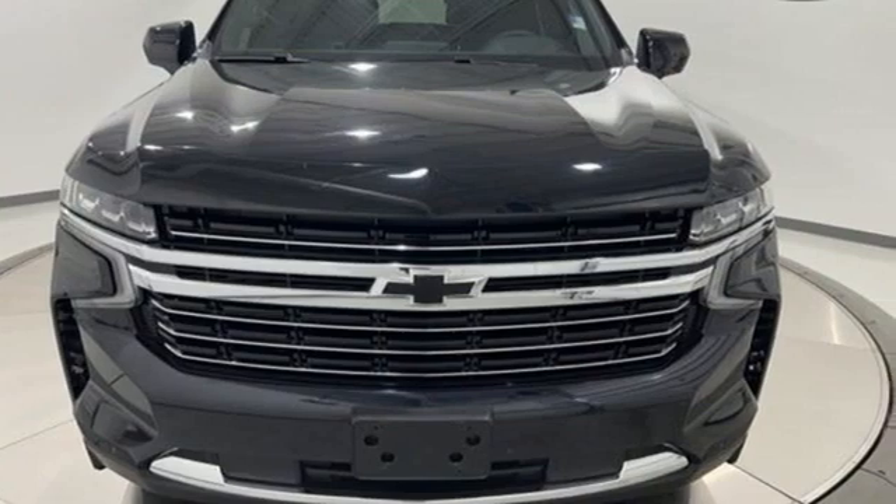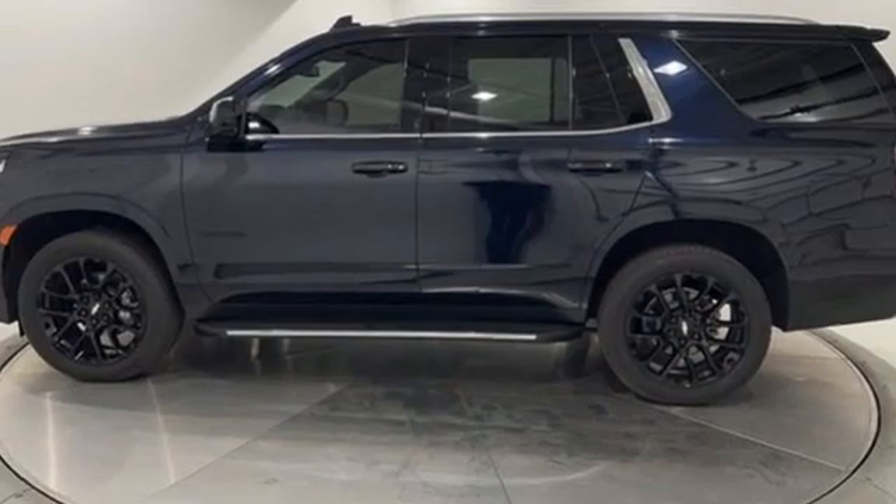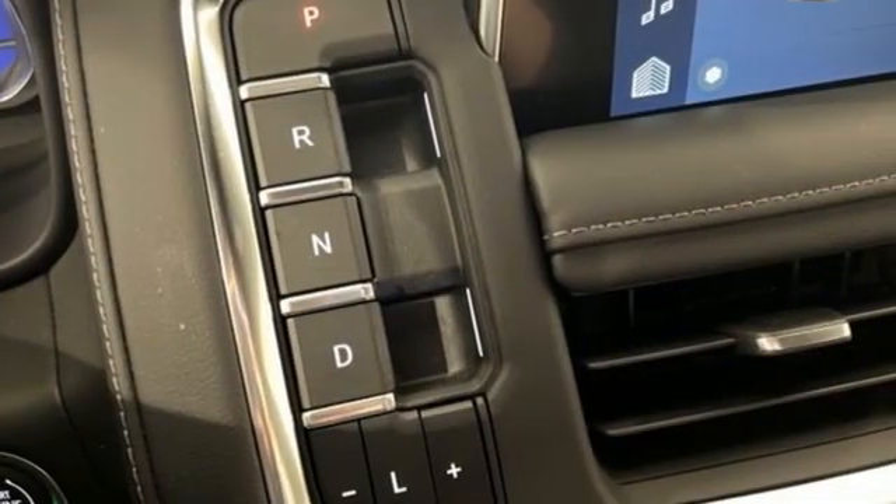Features include V8 engine, front heated leather bucket seats, streaming audio, auto-dimming rearview mirror, and dual zone climate control.